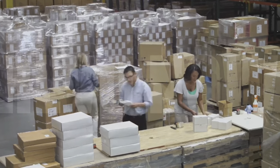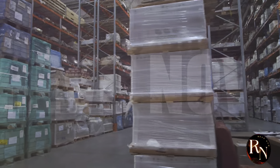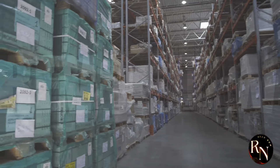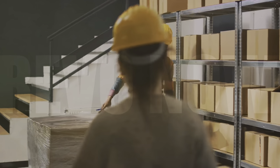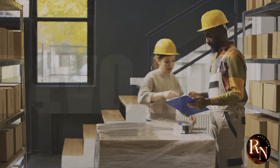But instead of Indiana Jones, we've got logistics experts, and instead of ancient artifacts, we've got everything you can possibly imagine buying online. These experts are the unsung heroes who ensure that the products you order are delivered to you in a timely and efficient manner.